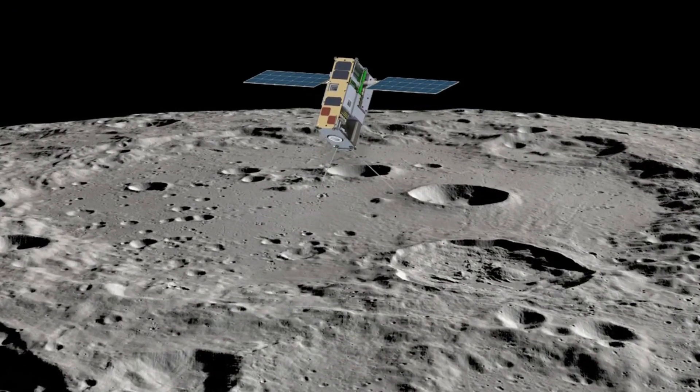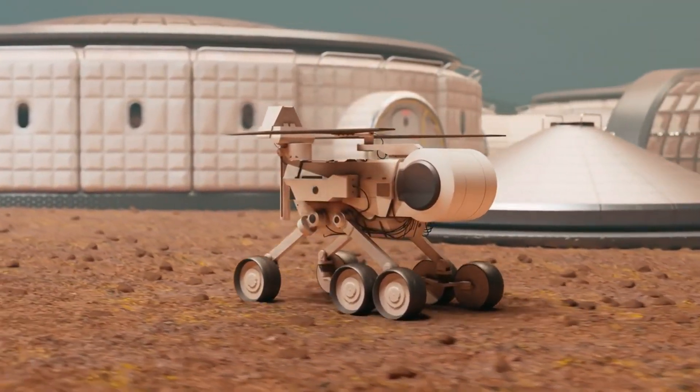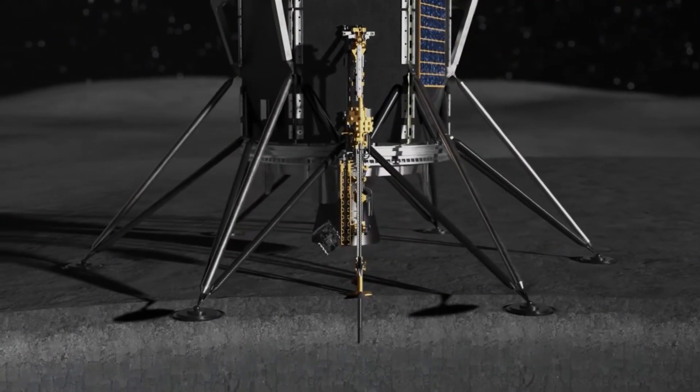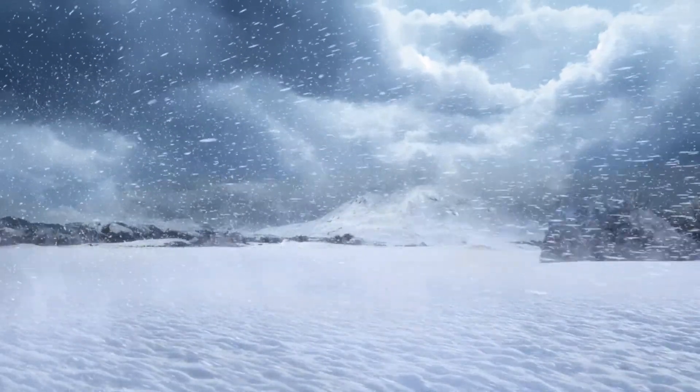Cube satellites orbit the moon scouting for lunar icy water. Viper rovers are prospecting for different types of lunar ice at the South Pole. Prime ice drills are deployed to harvest ice from below the lunar surface. The ice is needed to make fuel, water, and oxygen.